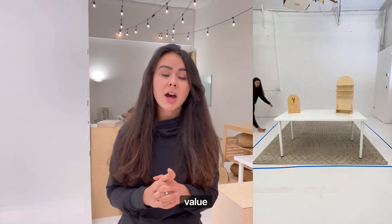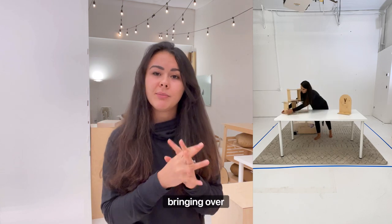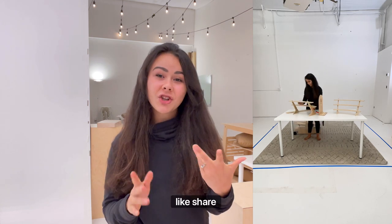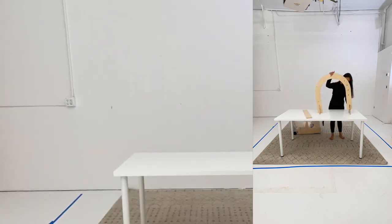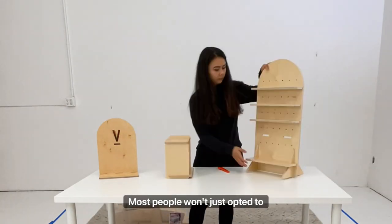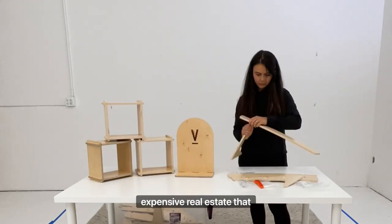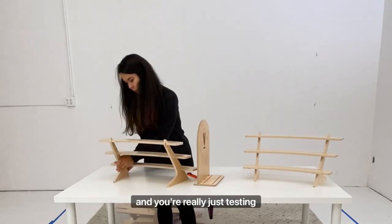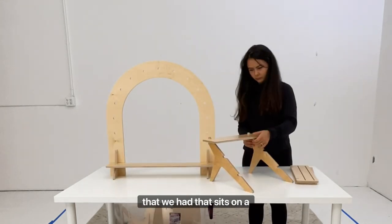So you're not having tons of other displays take away from the value that is being perceived by your customer. If you want more on perceived value, we have so many great long-format videos on our Instagram that we're slowly bringing over here. Definitely like, share, and comment. Here you have a few different layouts with a table at the front of a 10 by 10 booth. If this is your first market and you're really just testing the waters, here are some really good display options — I played around with every SKU that we had that sits on a table.